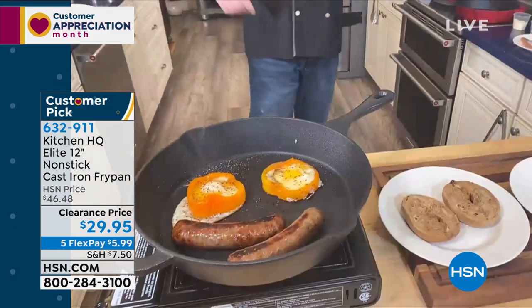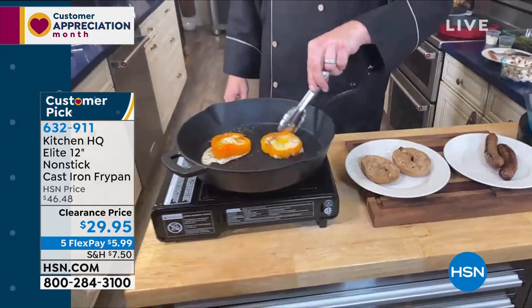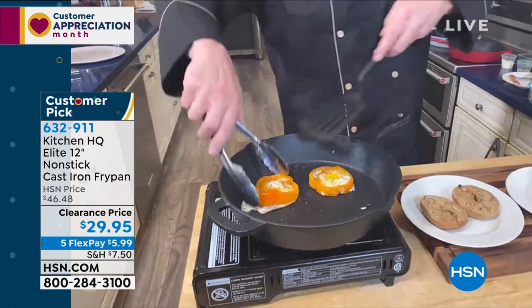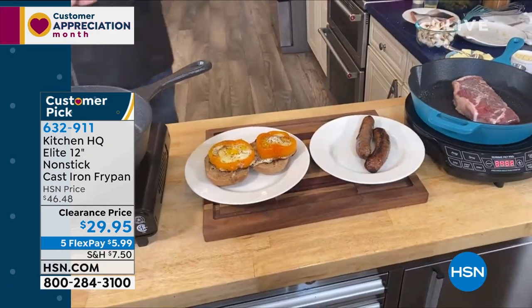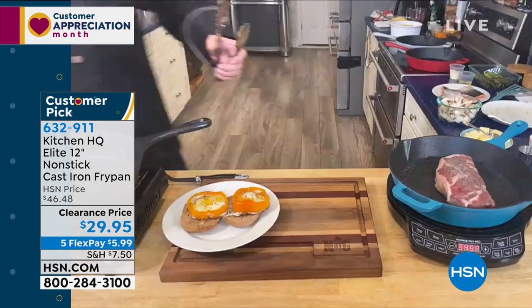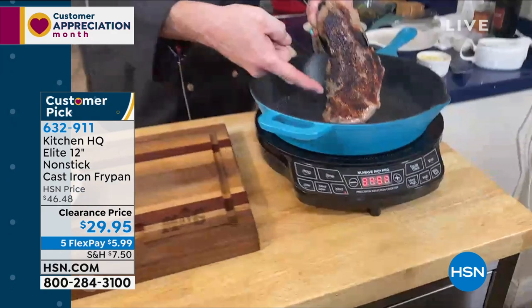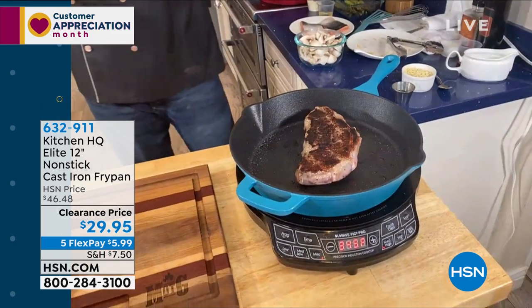First off, we've got sausages right in the pan there. And this is cast iron — have a look at that. It's actually sliding around on the pan. Can you believe that? Now, one of the reasons that everybody loves cast iron is this incredible, incredible sear. And that's what we miss when we go to those types of cooking that use pans with the glass-bottom type of non-stick.